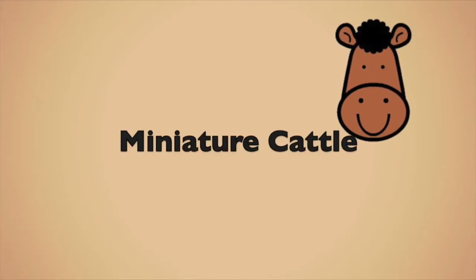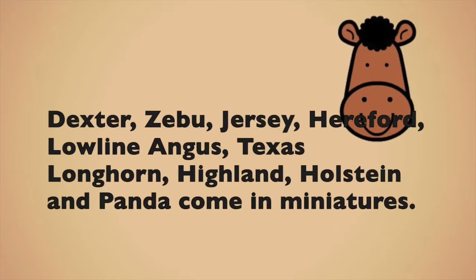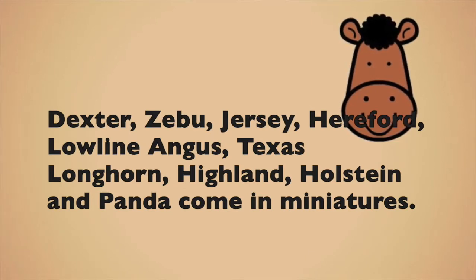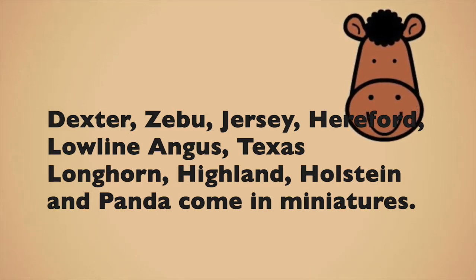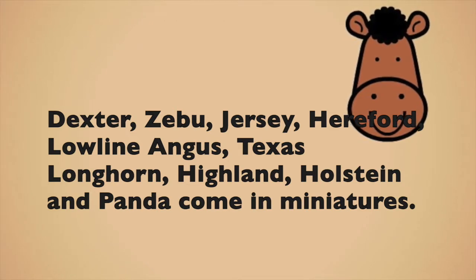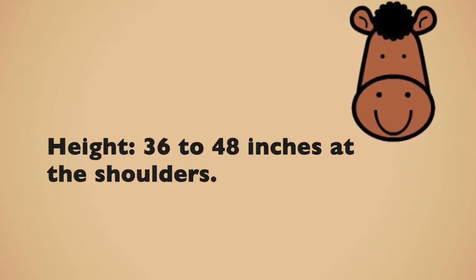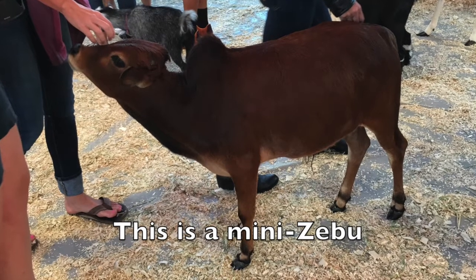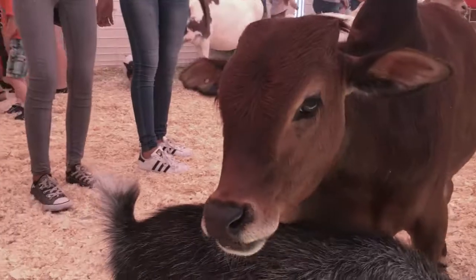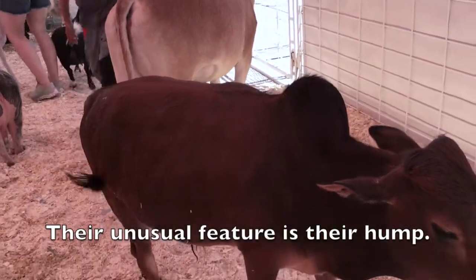Miniature cattle. Dexter, Zebu, Jersey, Hereford, Lowland Angus, Texas Longhorn, Highland, Holstein, and Panda come in miniatures. Height 36 to 48 inches at the shoulders. Miniature cattle live 18 to 22 years. This is a mini Zebu. Zebu cattle originate from India. Their unusual feature is their hump.